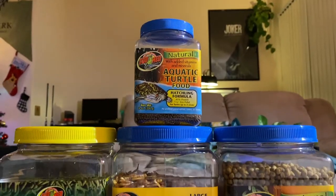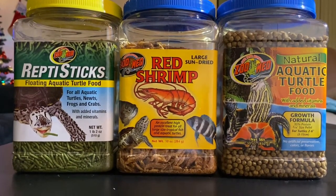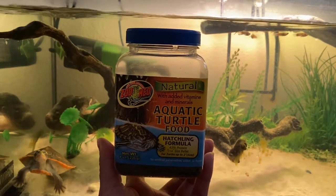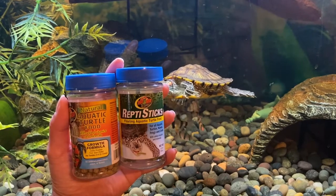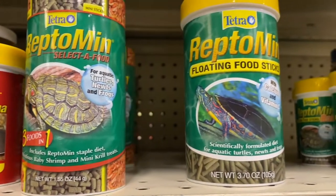So the first thing I'm going to mention is turtle food — what can I feed my turtle? The main source of protein should be coming from their pellets. We feed our turtles the Zoomed aquatic food: Tiny eats the hatchling formula, and Tony eats a mixture of the growth formula and Reptomin sticks. Other good brands would be Fluker's Buffet Blend and Reptamin.